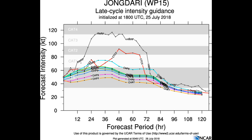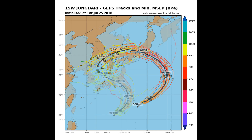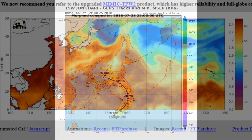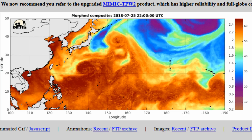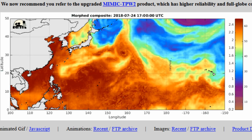Here's a look at the late cycle intensity guidance, and one model is only indicating a low range cap at Category 4. Tropical Storm 15W is forecast to continue tracking along the northern periphery of the ridge over the next 24 hours, and from 24 through to 48 hours will gradually turn northwest as the subtropical ridge to the northeast begins to dominate the steering. The system is expected to intensify over the 48-hour period, peaking at 100 knots.